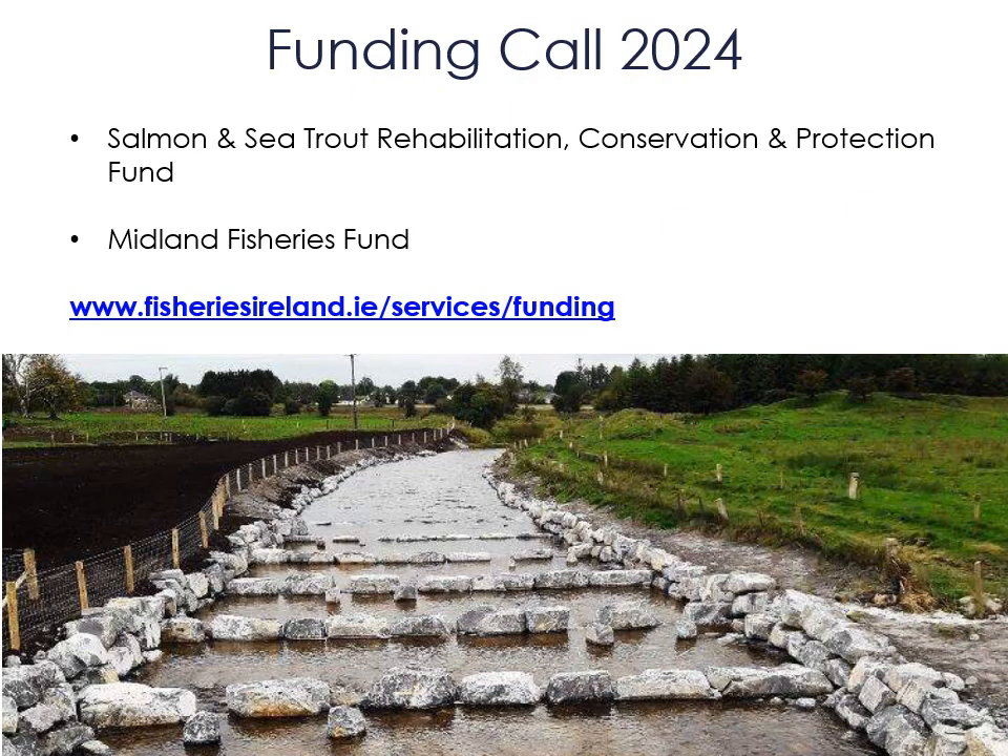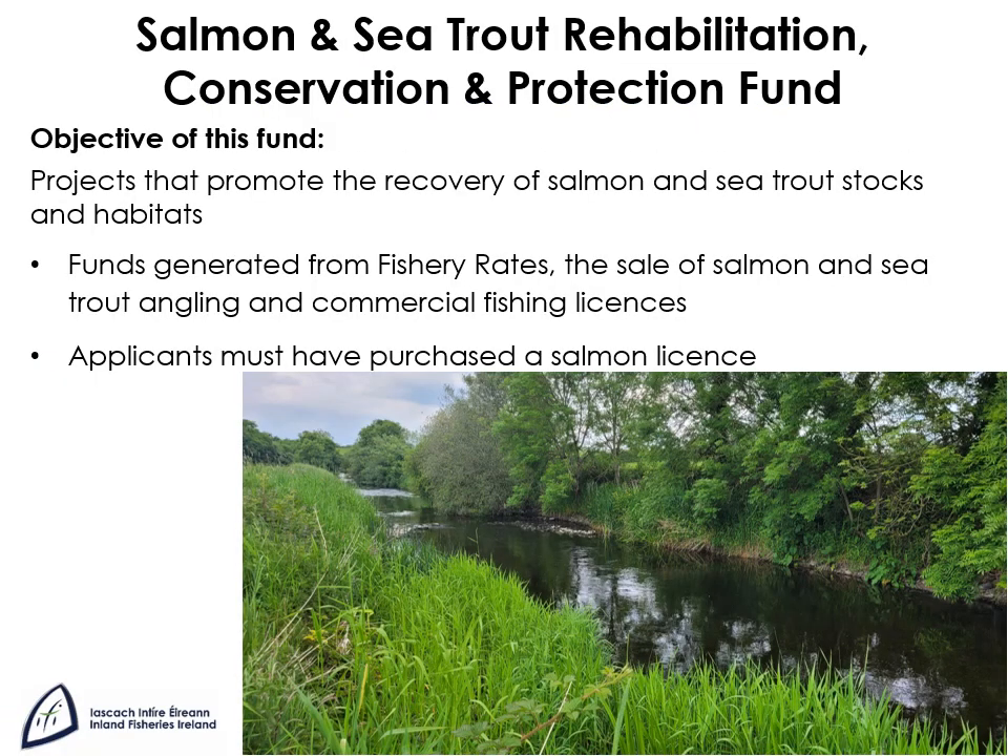Next year funding will be made available from two funds administered by Inland Fisheries Ireland: the Salmon and Seatrout Rehabilitation Conservation and Protection Fund and the Midlands Fisheries Fund. Funding is available from the Salmon and Seatrout fund for projects that promote the recovery of salmon and sea trout stocks and habitats. The fund is generated from fishery rates, the sale of salmon and sea trout licences and commercial fishing licences. A total fund of 1 million euros is available.